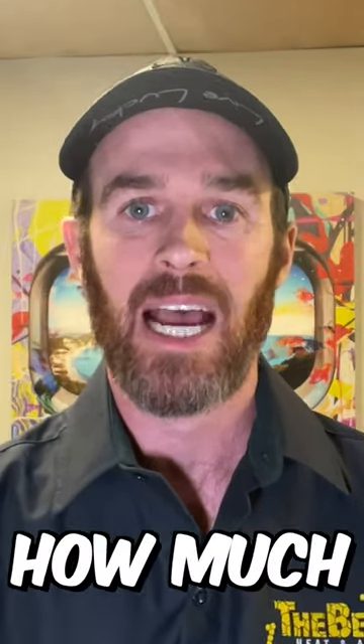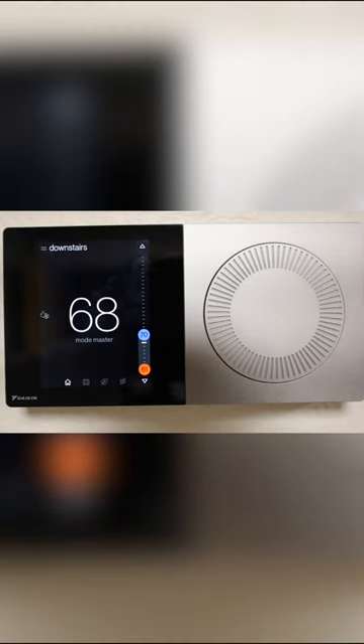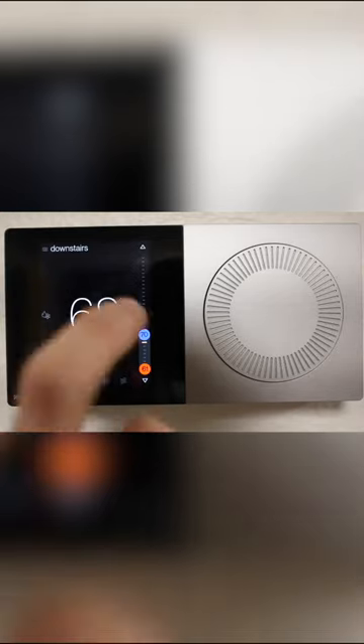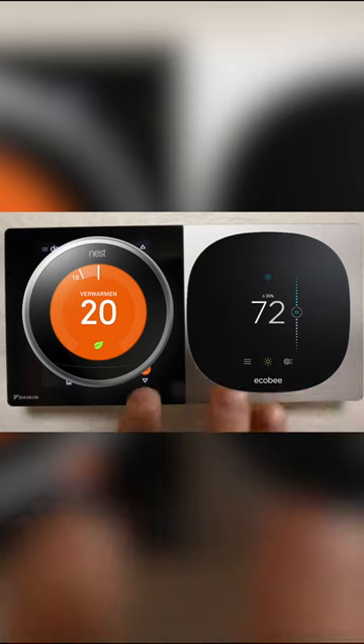The other thing to point out when comparing the two thermostats is how much bigger the footprint is. The Daikin 1 is almost double the size of a Nest, although it is not quite as thick, so it does have a lower profile sticking off of the wall. But as far as the width, it is almost double the size of a Nest or Ecobee thermostat — you could literally fit two of them in here.